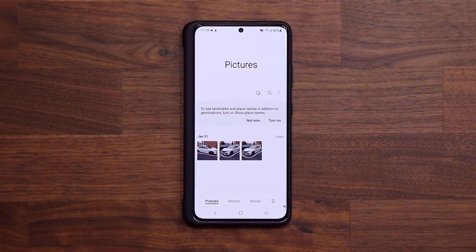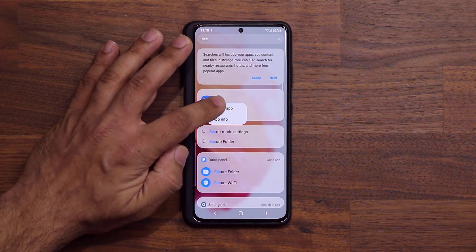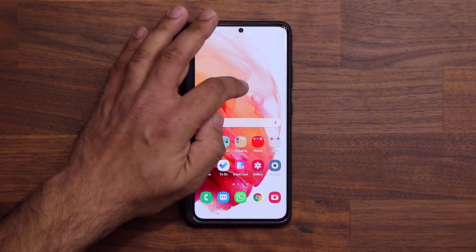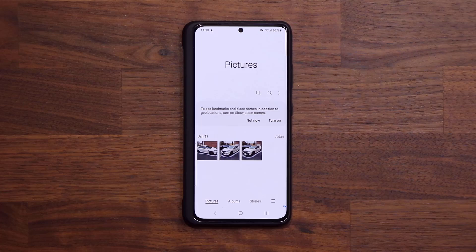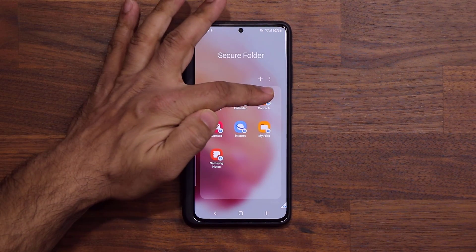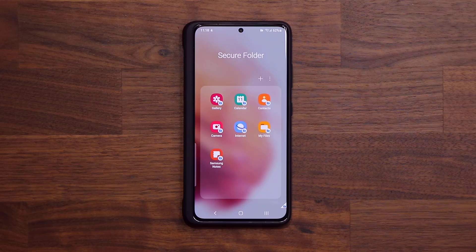Now let me locate the application and put it on the desktop so it's easy to access. Inside the Secure Folder, I only have the photos I want to hide in my gallery. The same thing applies to calendar entries, contacts, camera, internet, My Files, and Samsung Notes — so you can have secure notes.